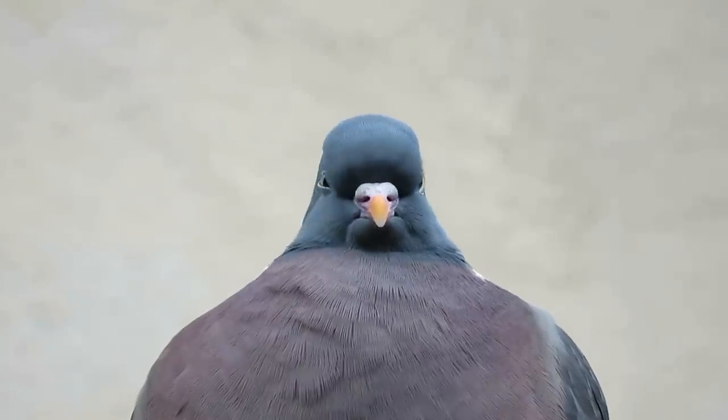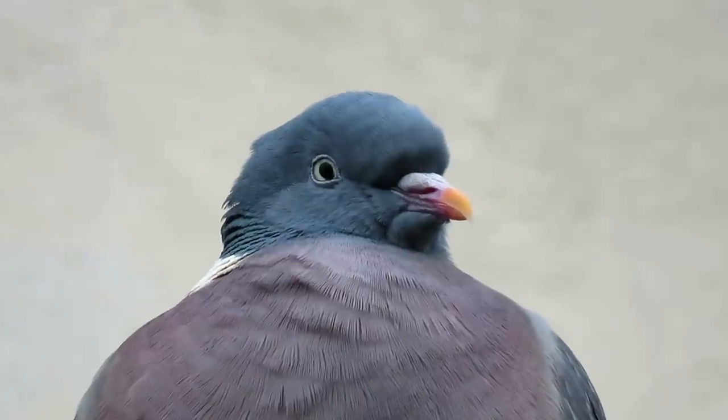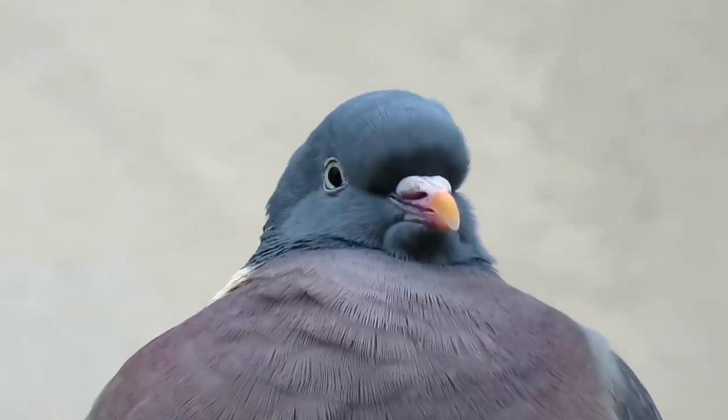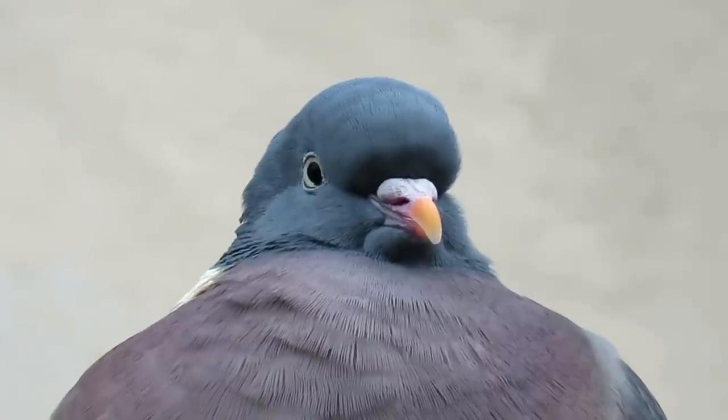The eggs take 17 days to hatch, and when they do, the chicks — which are known as squabs — will be fed a special milk-like liquid by their parents. The parents create this in a small pouch in their throats known as a crop, and as such it is known as crop milk.